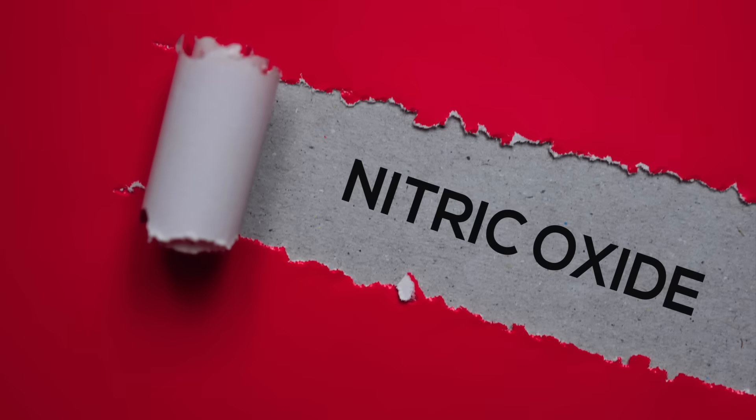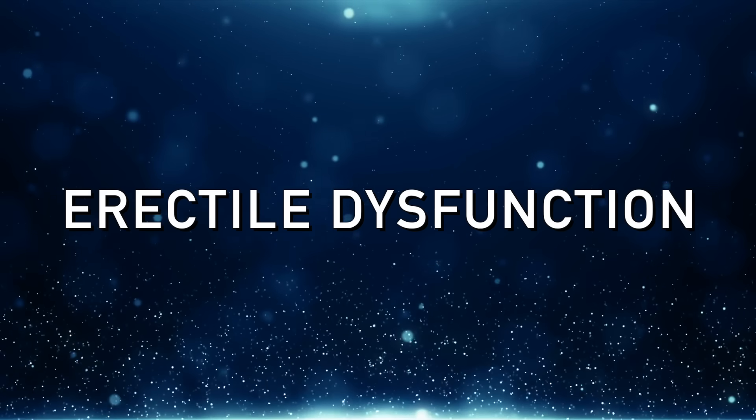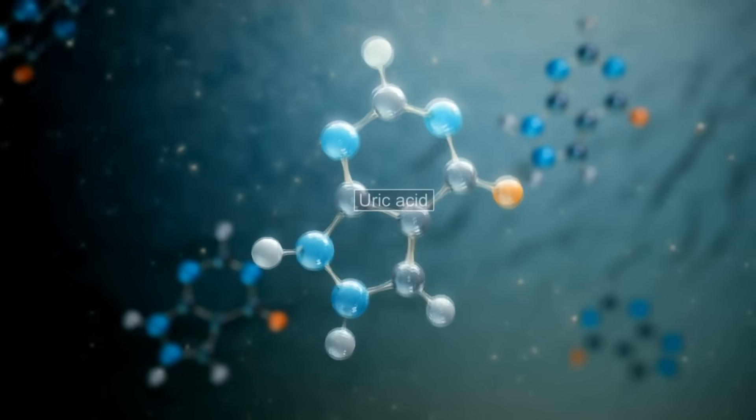Here's what I found out: uric acid inhibits nitric oxide. Nitric oxide is what a lot of people are trying to increase to lower blood pressure, help their hearts, and protect the inside of the arteries. It's considered a powerful antioxidant and a potent vasodilator — it relaxes blood vessels, so it's really good for high blood pressure. People also try to increase it for erectile dysfunction, which is why some take Viagra or a natural form called L-arginine, both of which increase nitric oxide. So nitric oxide is a powerful antioxidant, but uric acid inhibits it.